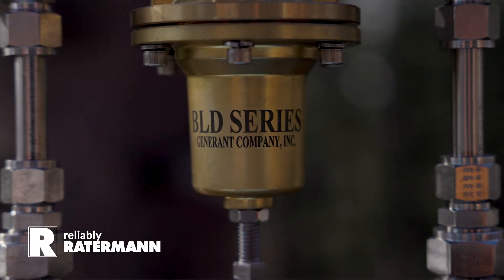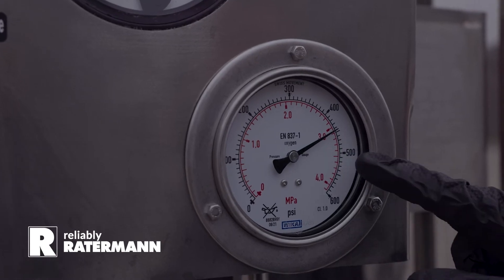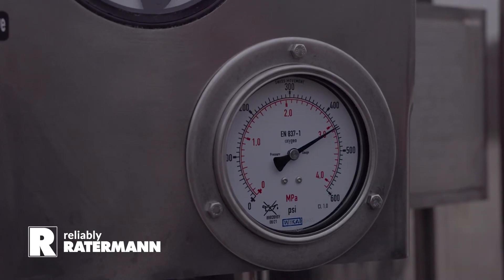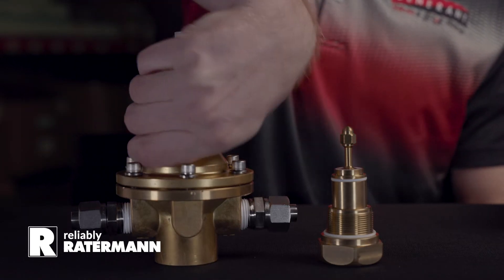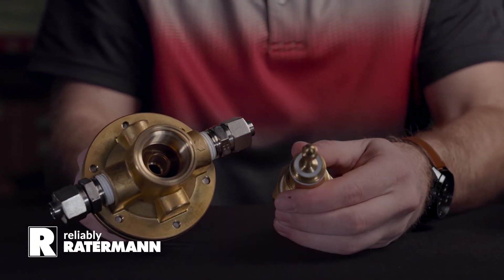The BLD series regulator provides high flow and precise pressure control, allowing pressures to stay high at a wide variety of draw rates. This regulator features optimized seat geometry which allows the regulator to shut tight at desired set pressure every time.